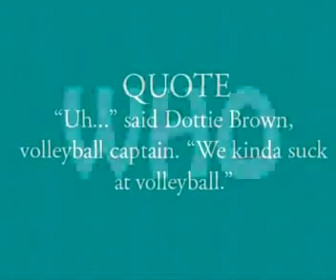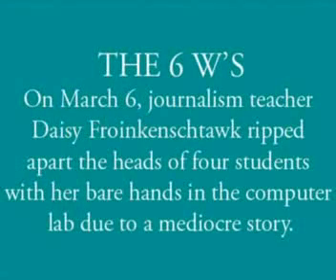Remember to use the six W's: Who? What? Where? When? Why? And, well, how? For example: On March 6th, journalism teacher Daisy Frankenstock ripped apart the heads of four students with their bare hands in the computer lab due to a mediocre story.